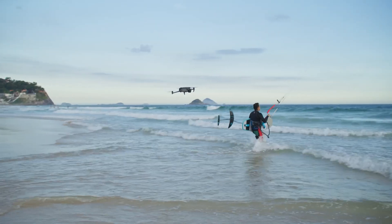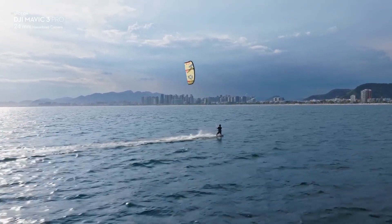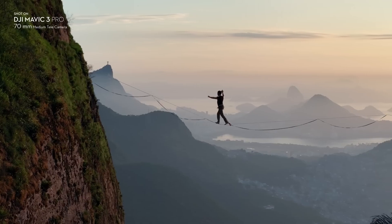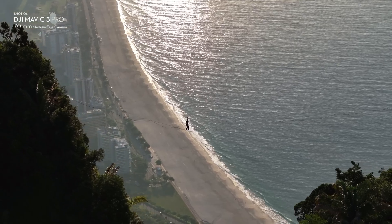The new 3x tele lens is super helpful when you're trying to shoot in urban environments because you can't always get super close to your subject. So it lets you punch in and shoot from a bit farther back so you're not disturbing anyone. It also lets you shoot with more compression, so those backgrounds look a lot bigger and more dramatic, and you get more parallax with your shots.